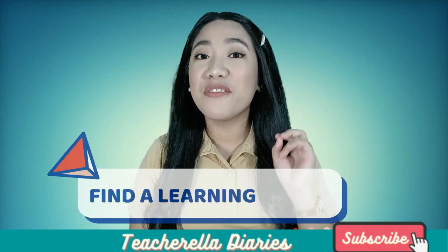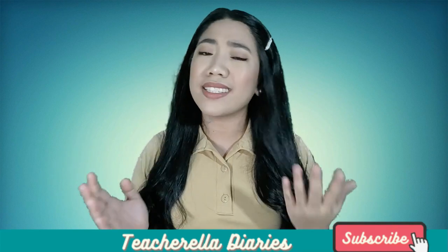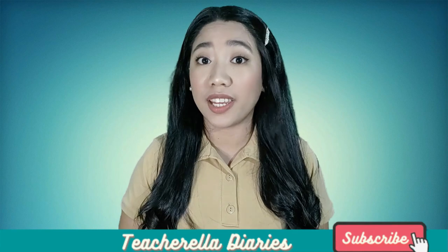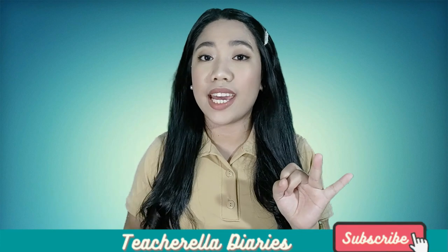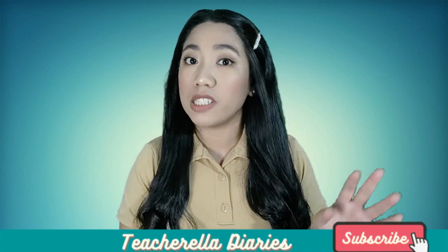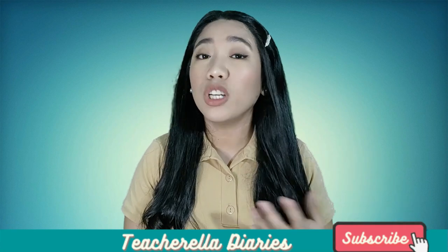Number two: find a learning buddy. We love to do a hobby or any activity with someone, right? Well, it's the same principle. A learning buddy is a partner for studying — could be a friend, preferably a classmate, or someone who is currently taking the same course or subject. I actually saw this from one of my former students; she posted a picture where she's studying with another person through Zoom.